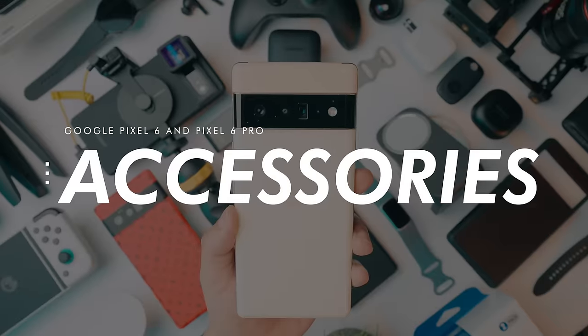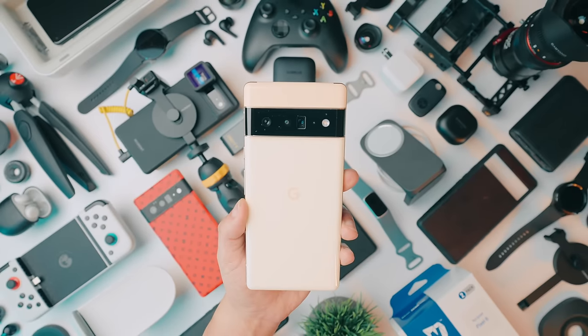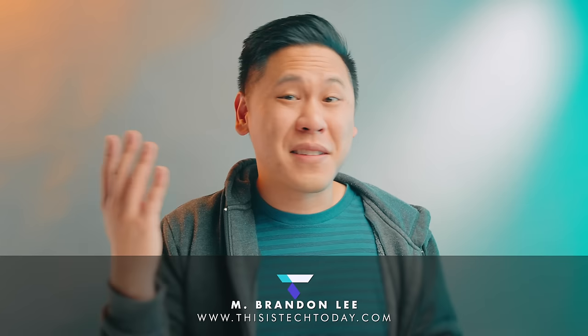Hey friend, Brandon here. Here are my favorite accessories for the Google Pixel 6 and Pixel 6 Pro, and there are a ton of them. You're going to find at least one cool thing here, I promise you. And this is YouTube, so all the links are in the description.